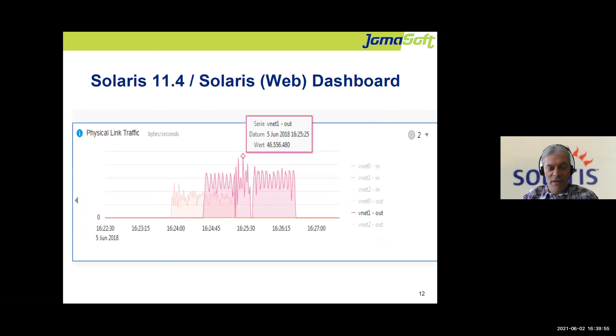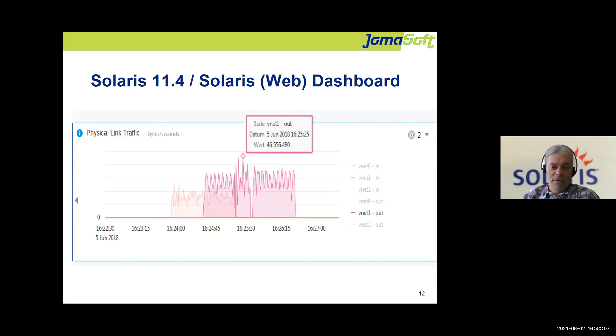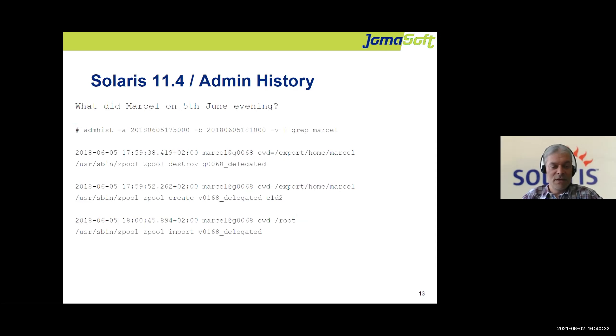Another sample for networking — there are tons of such sheets. One remark: this year we had performance problems at a customer site, and using this dashboard we found out that the customer had regular broadcast storms in their network. That was the reason for slow application performance from time to time, and this dashboard helped us find the root cause.